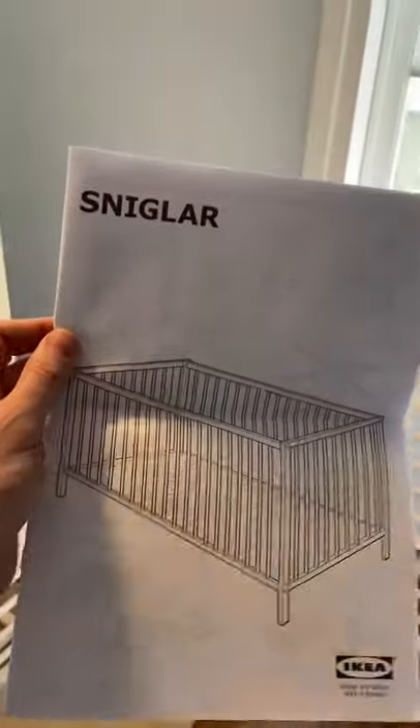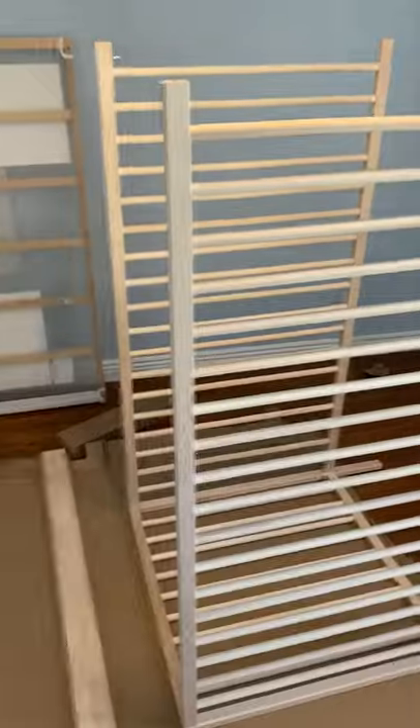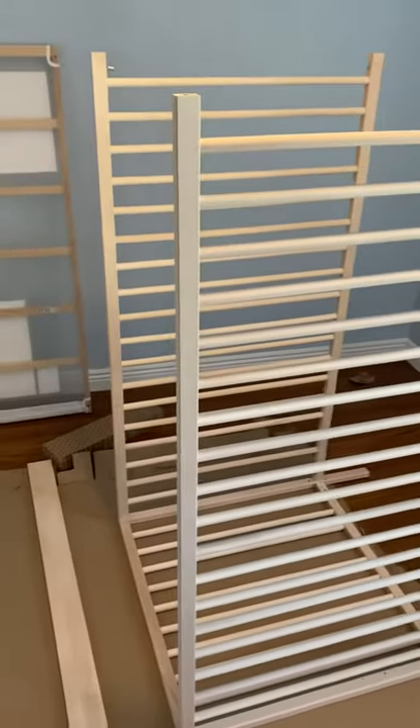So this is what comes out of the package — this is in the secret compartment in the bed. So now I'm to this point. Thank you IKEA for frustrating my day. Love it.